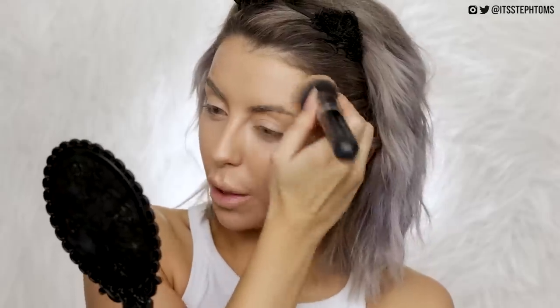For highlights I'm going to take my Iconic London drops in the shade Original and just do a couple of little dots on the high points — nose, lip — and just above my brow. I also like to press it into my brow area because I find it highlights my brow bone a bit more before I fill my brows in.